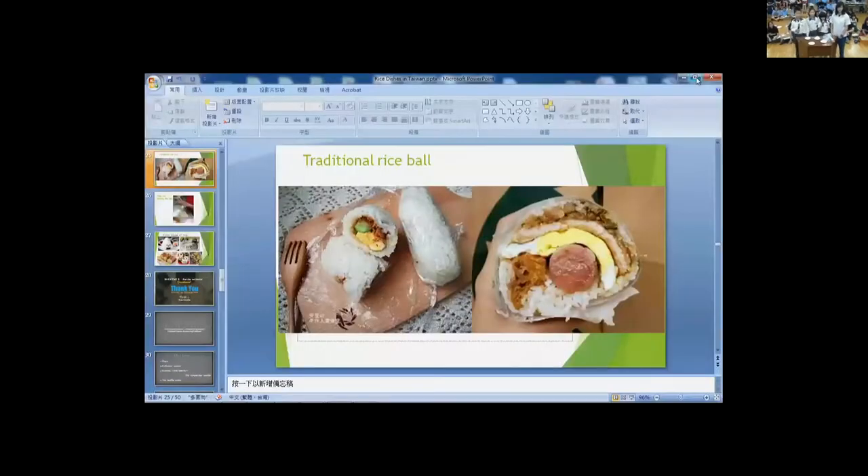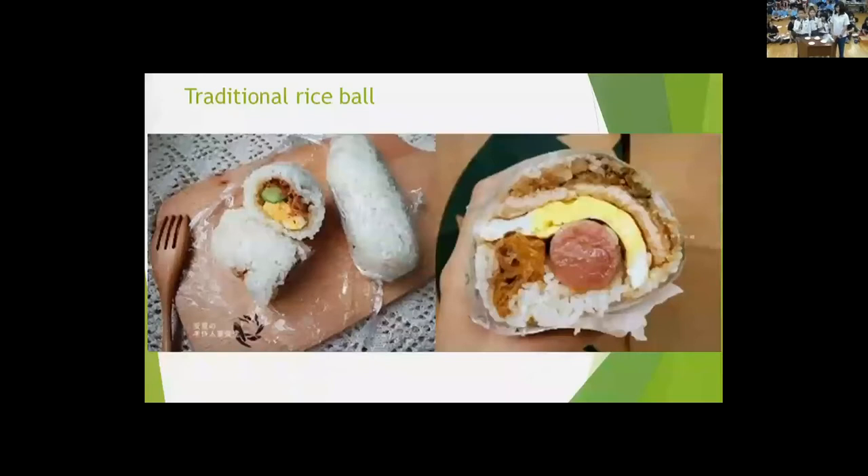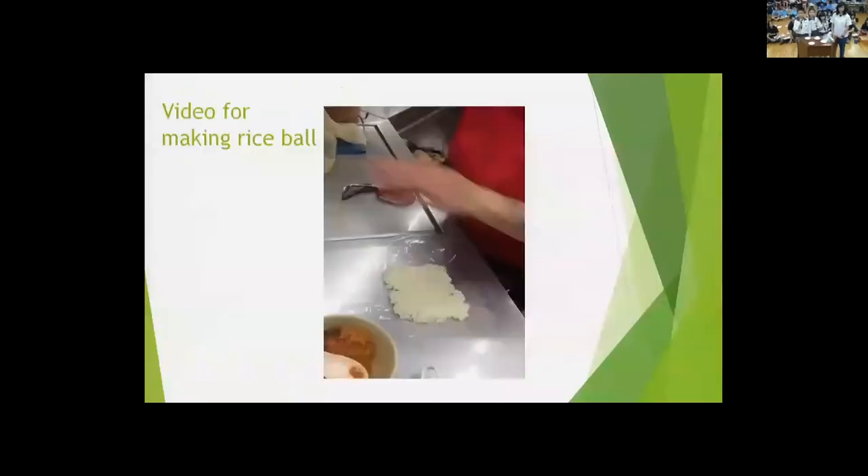Because rice is very important in our life, we use rice to create many different kinds of rice food. Rice plays a very important role in our daily food — we enjoy it a lot, and we hope you also love it. Thank you.